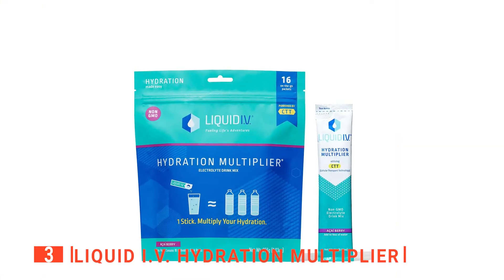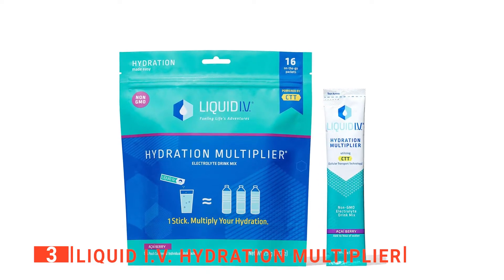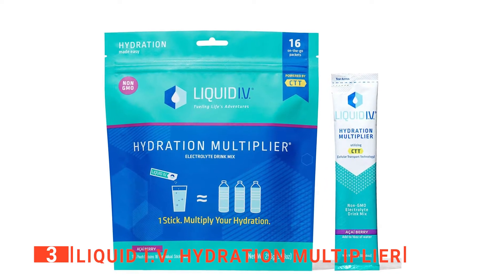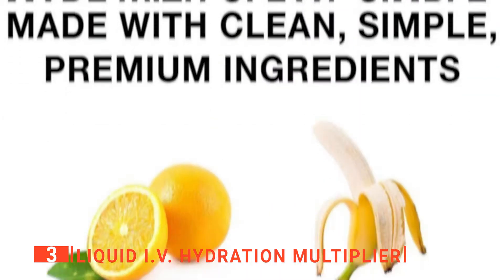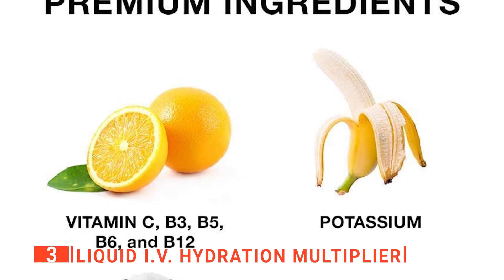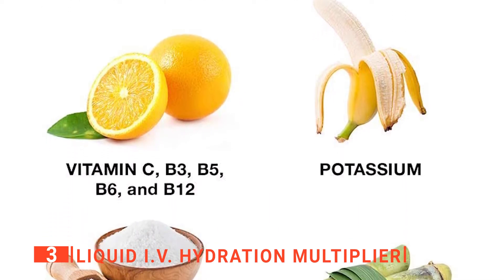The third product on my list is the Liquid IV Hydration Multiplier. Being dehydrated from a difficult mountain bike ride can put you at risk of developing many health problems, and often it feels like you can't drink water fast enough to get back to normal. However, it's well known that when regular water passes through your digestive system, you lose a lot of the benefits because your body simply can't absorb everything in time.